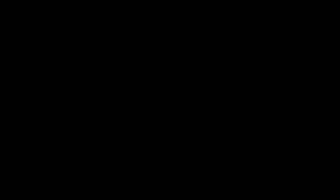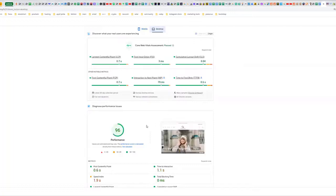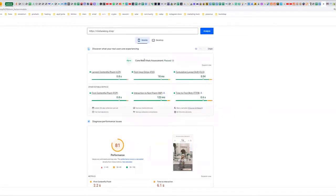Let's continue from yesterday. We were looking at a site we had optimized, chelseaking.shop, and where it was coming in on the performance score. Most websites will come in in the 20 range for overall performance. You can go to pagespeed.web.dev, which is Google's algorithmic assessment of your site, to see where your site ranks on mobile and desktop. For this site, desktop came in at 96 and mobile at 81 after optimization.